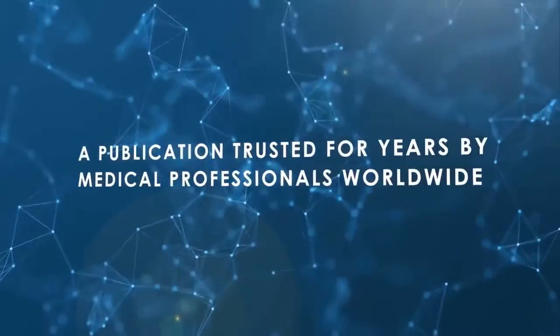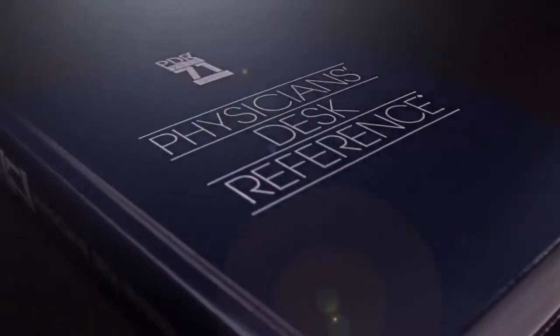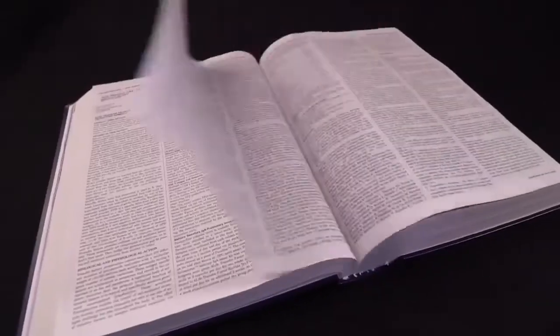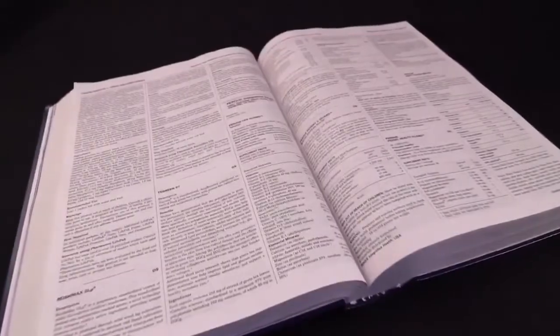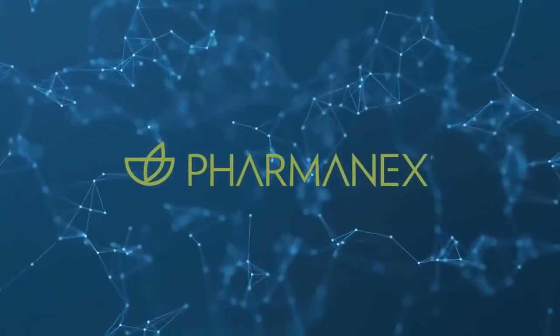This publication has been trusted for years by medical professionals worldwide. Physician's Desk Reference is an authoritative source about prescription drugs to help improve health. Pharmanex is honored to be featured in the Physician's Desk Reference.